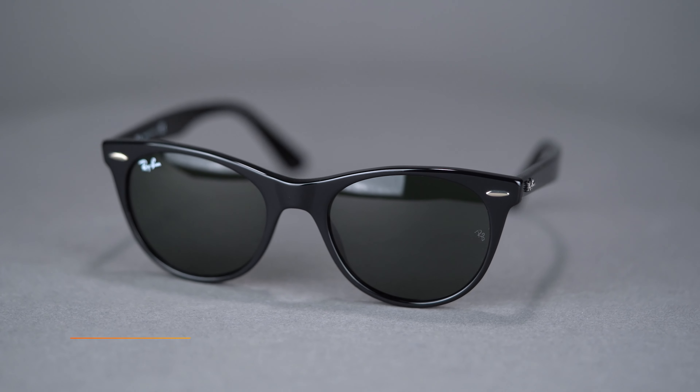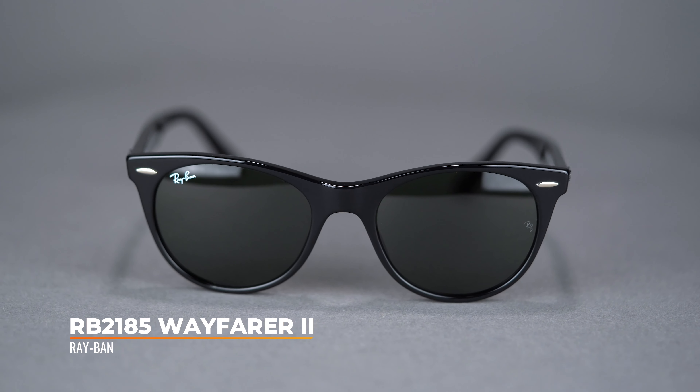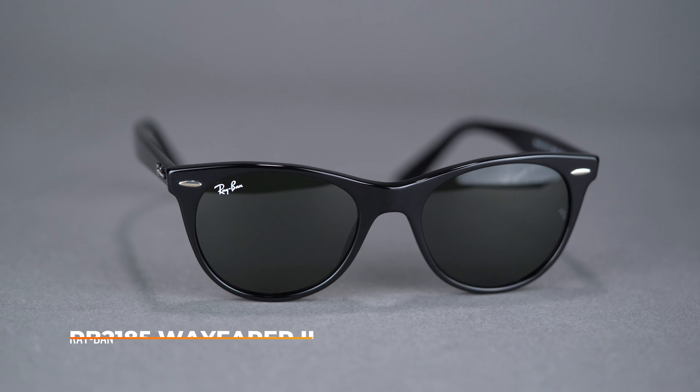If you appreciate the Wayfarer style but want a fresh shape, the RB2185 Wayfarer II is sure to become your new go-to sunglass. Get your Ray-Ban RB2185 Wayfarer II at SportRx today.